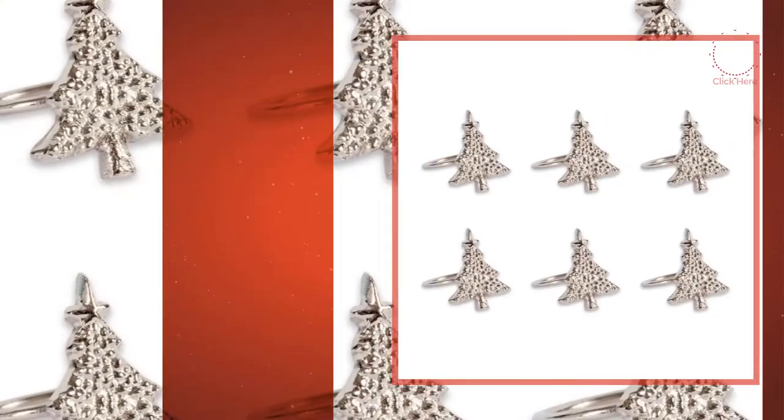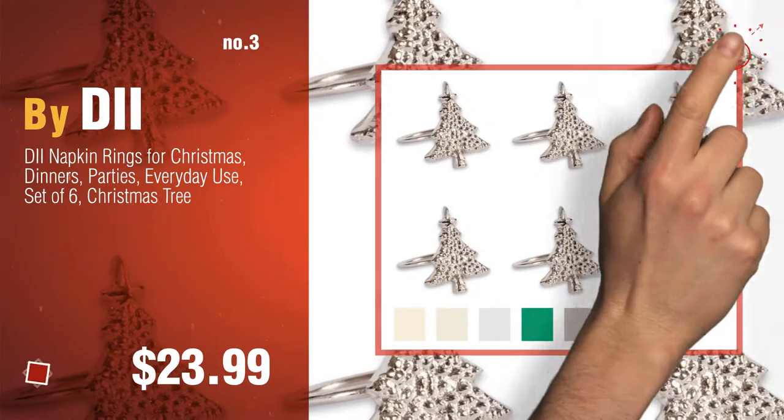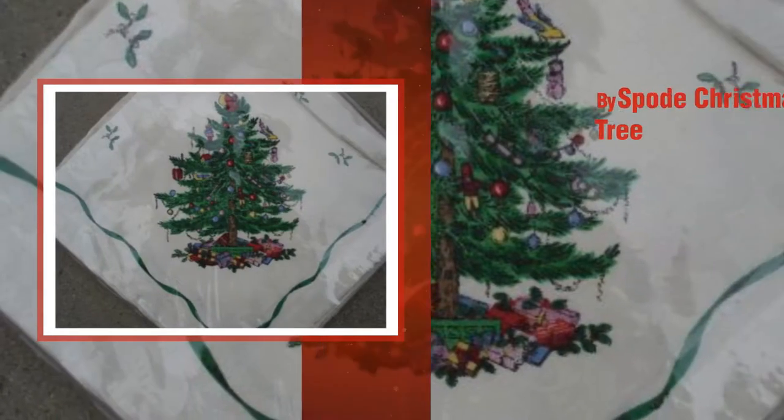Number three by DI. For more great Christmas tree gift ideas and deals, click the circle. Number four by Spode Christmas Tree.